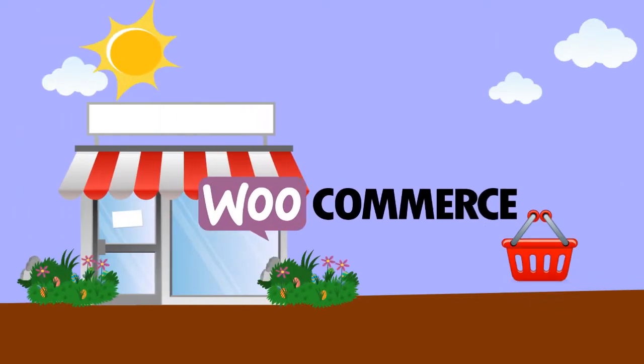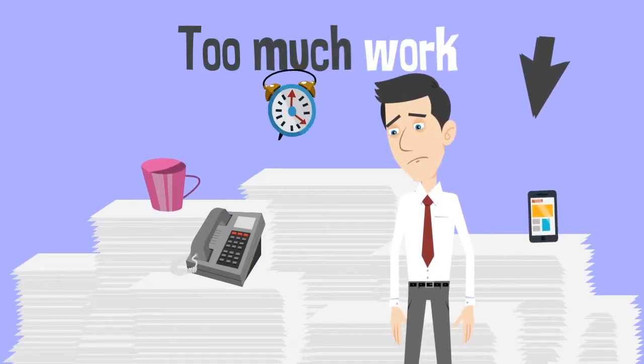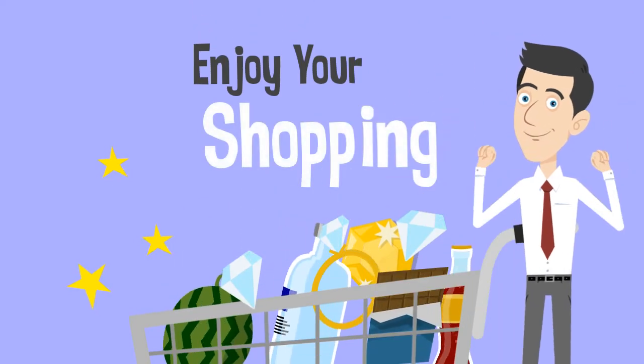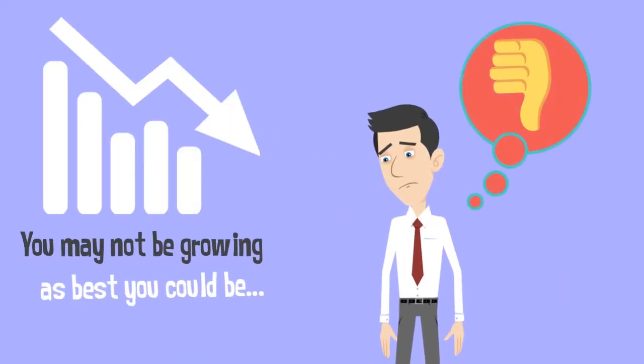Do you use WooCommerce? We know that at times maintaining an online store can become tedious and stressful. Growing sales in your e-commerce store might be your goal, but if you haven't integrated WooCommerce and NetSuite yet, you may not be growing as best you could be.